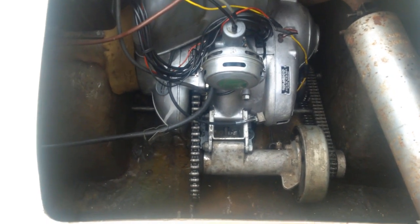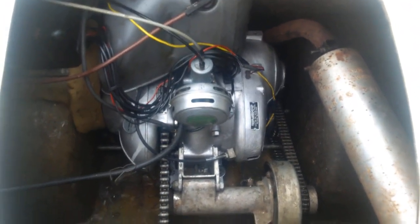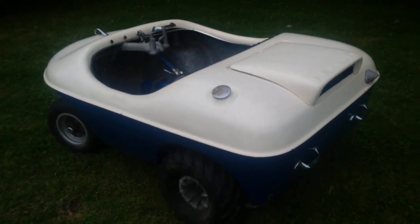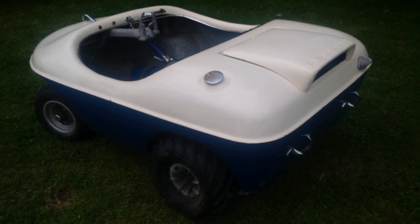A single chain on the left goes to a countershaft or jack shaft; on the right side of that shaft sits the brake drum and a chain that runs forward to the axle driving the rear wheels. This particular machine is unrestored and in original condition — and for a 50-some-year-old machine, it's in pretty good shape.